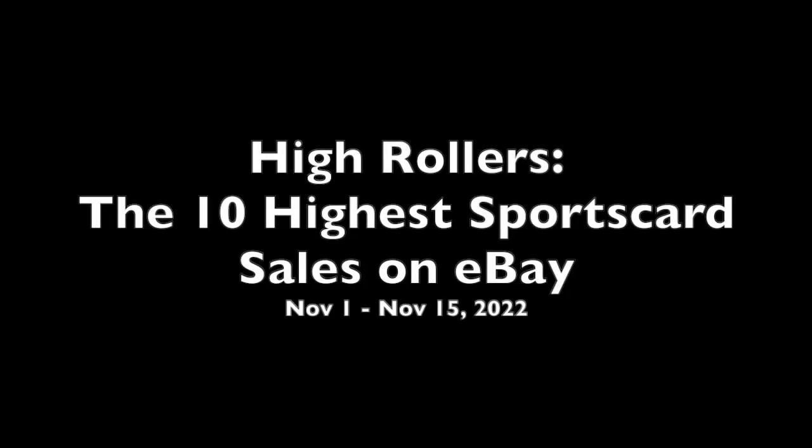Looking at the top 10 highest sports card sales on eBay in the first half of November. Let's check out some honorable mentions before we count down the top 10, and we will start with pre-war baseball.